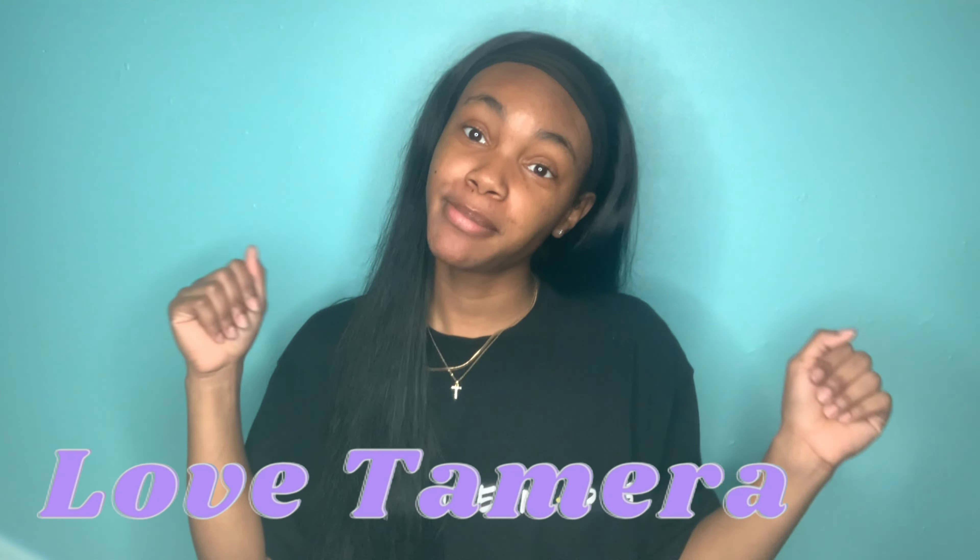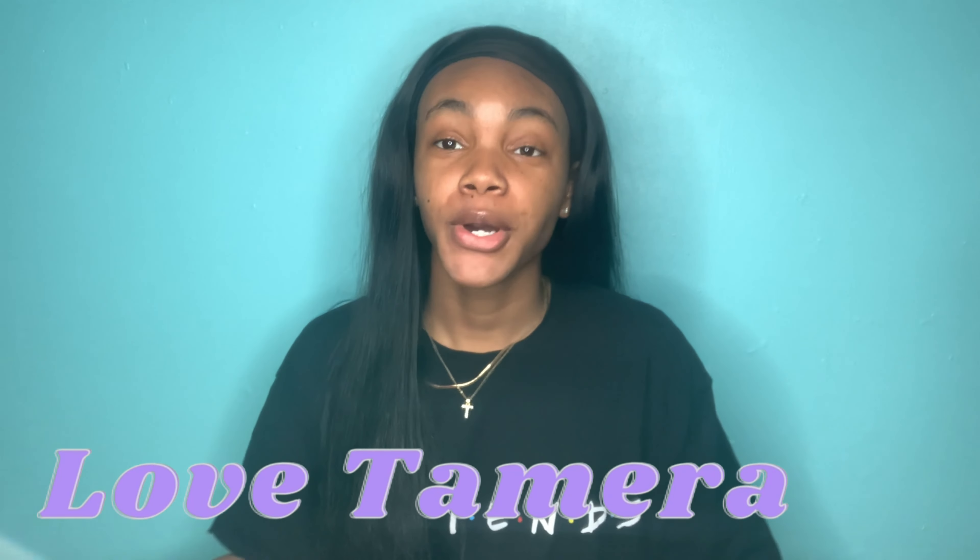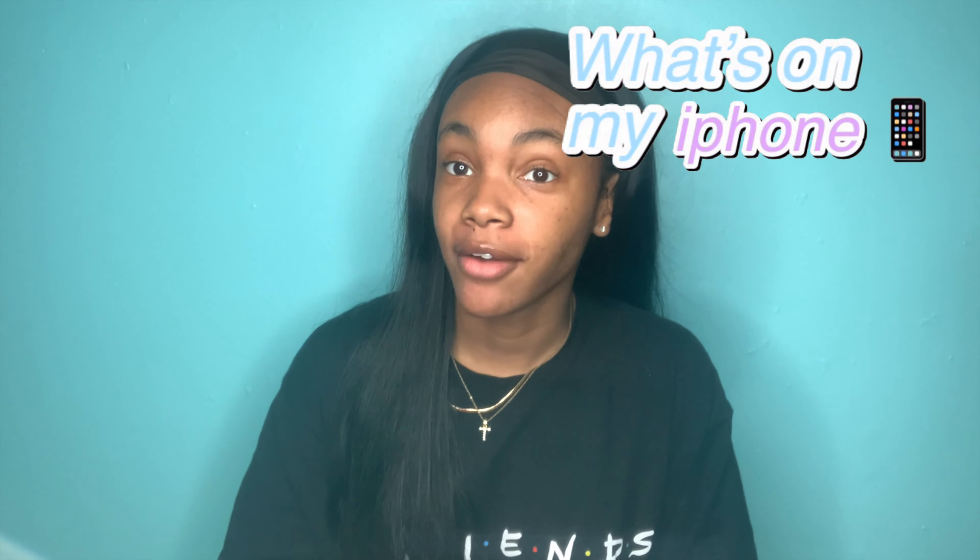Hey loves, welcome and welcome back to my channel. It's your girl love.tamara. If you're new to my channel, hi guys, welcome. My name is Tamara and today we're going to be doing a 'What's on My iPhone' video. If you haven't seen my unboxing of my iPhone 11, I suggest you go check that out — I'll link it in the description box down below and also in the iCard.